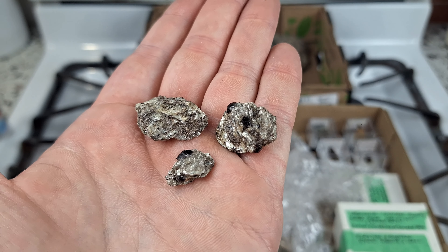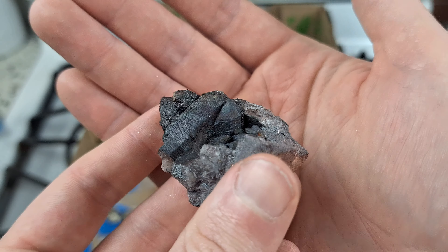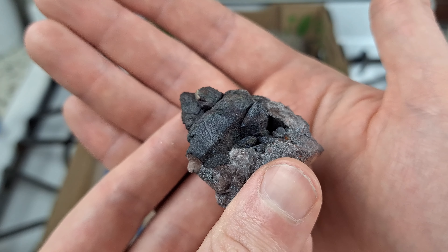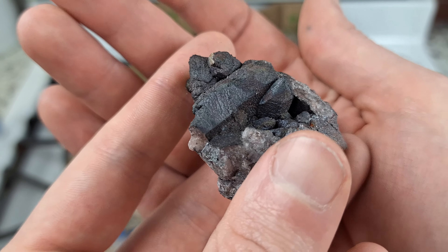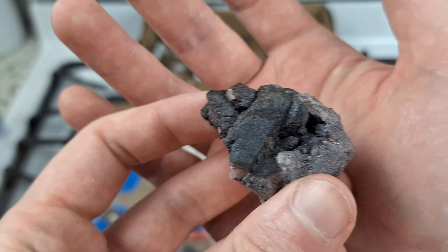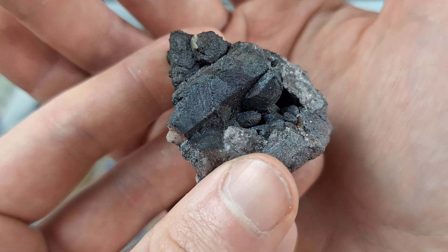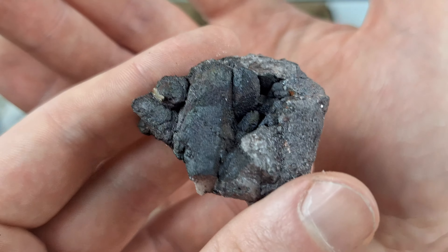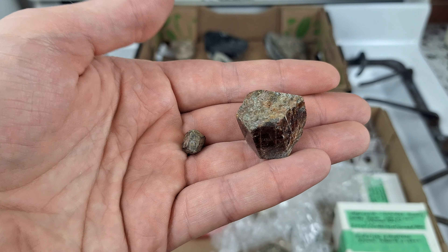Number two is a specimen that folks collecting in Georgia might recognize - this is a quartz cluster covered in hematite from Graves Mountain. Graves Mountain is known for what they call turkite, which I believe is just a combination of iridescent hematite and goethite. This specimen is lovely - you can see the quartz points there, a quartz crystal cluster coated in this botryoidal hematite mix. It's a really lovely specimen and I know exactly where it will go in my new display cases.